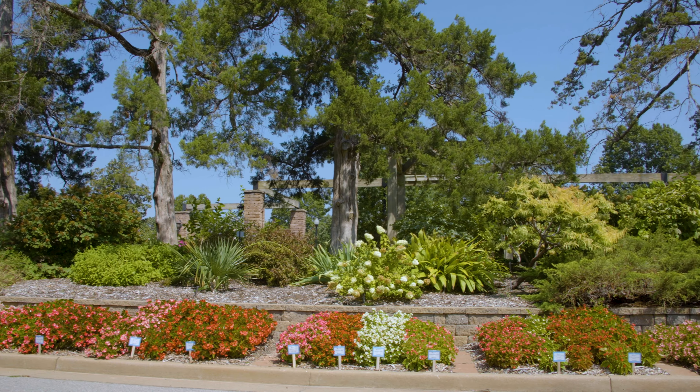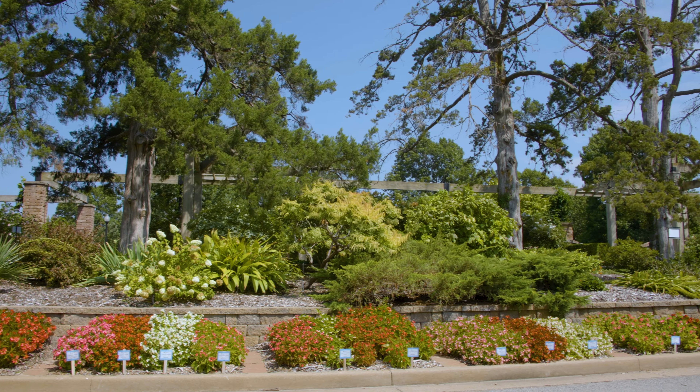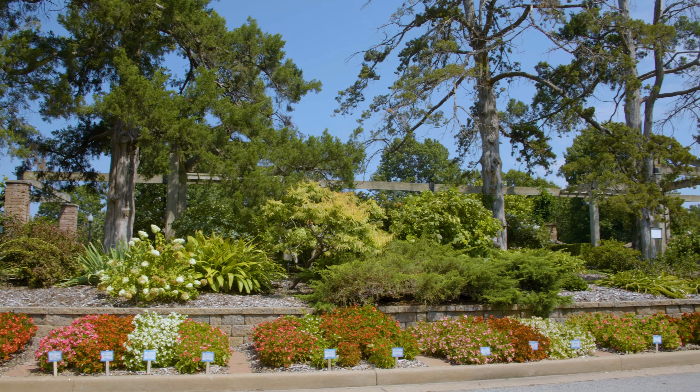As promised, we are back here at the Teaching Garden at Woodward Park, and joining me again is Director of Horticulture, Andy Fusco, and we're back to kind of reevaluate the trials.